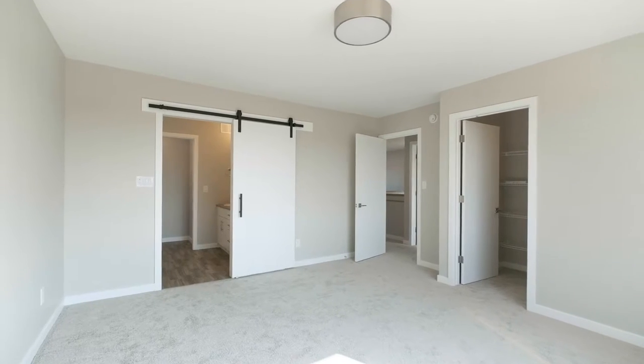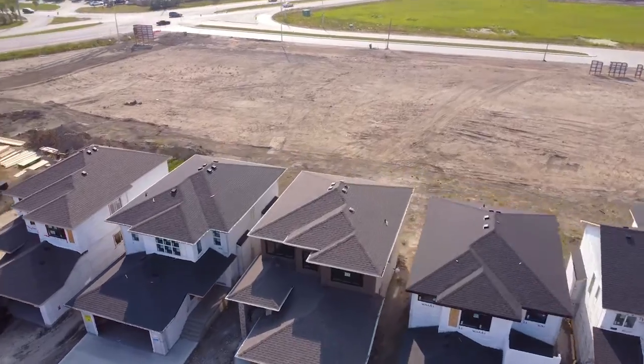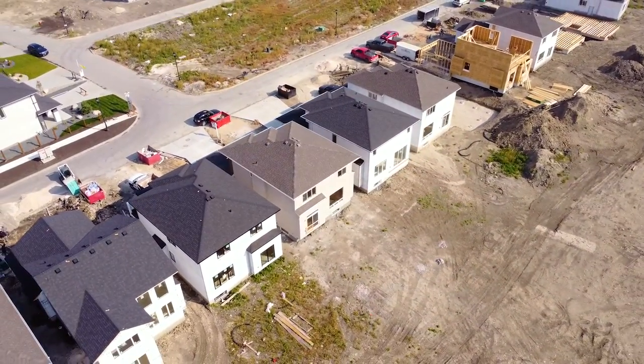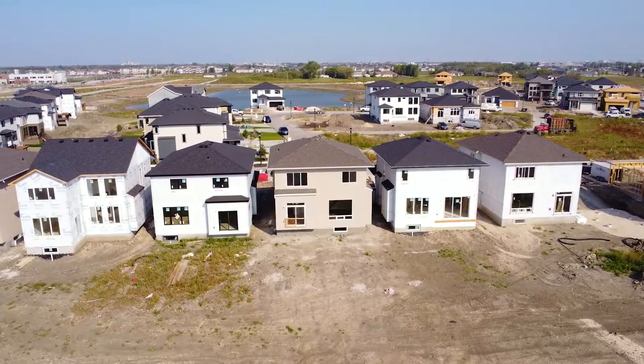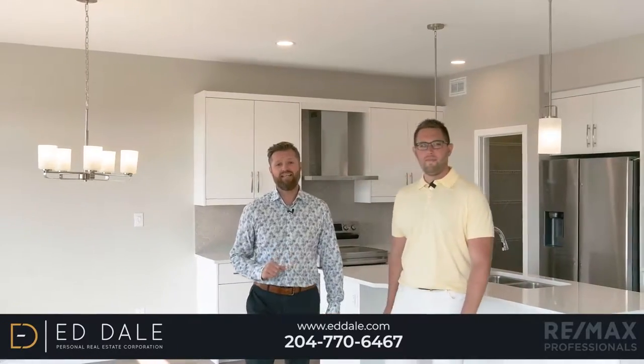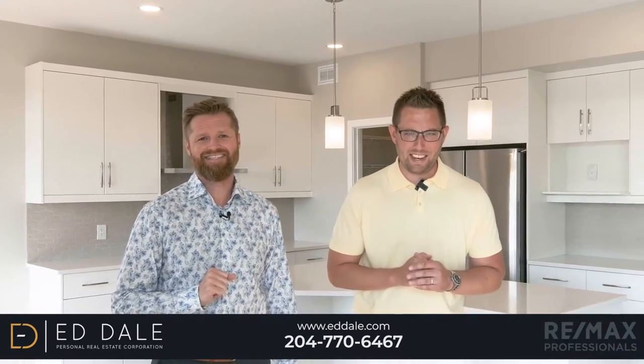Well, that's it for 58 Yasmin Alley. For any more questions about this home, you can call Ed, Mike, and Stacy with RE/MAX anytime.